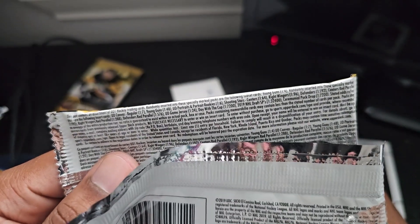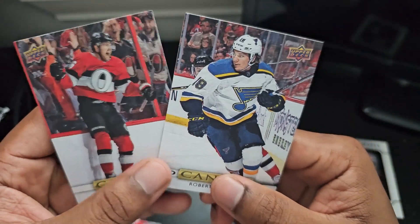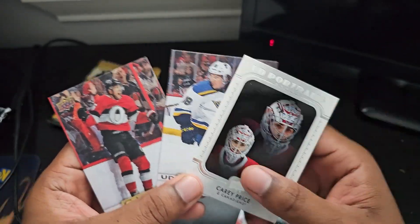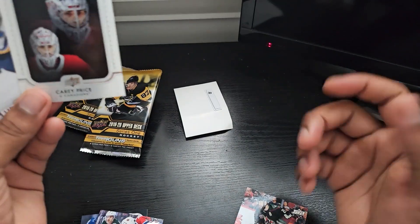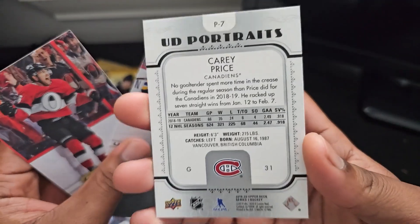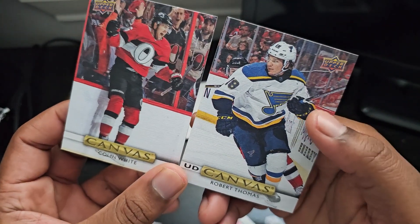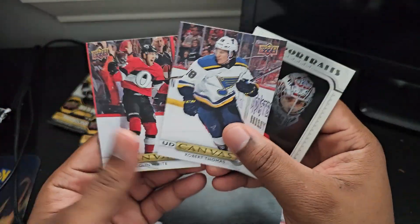So we hit two canvases out of three packs — canvases are one in six packs, so we beat the odds. Plus one UD Portrait of Carey Price — that's a nice name. I like this design. Sometimes with older sets, four years old now, I like some of the designs. The newer stuff — I don't know who's designing it but sometimes it just isn't it. Still confused why one canvas says 'UD Canvas' and the other doesn't — if you know, comment below.